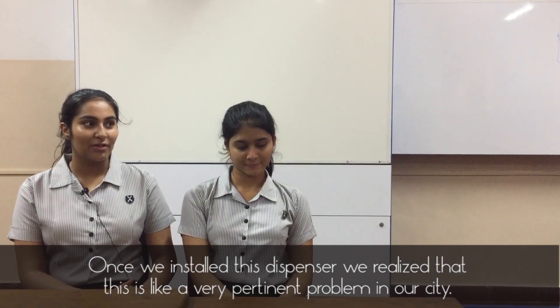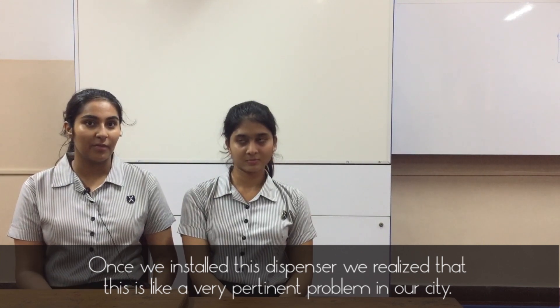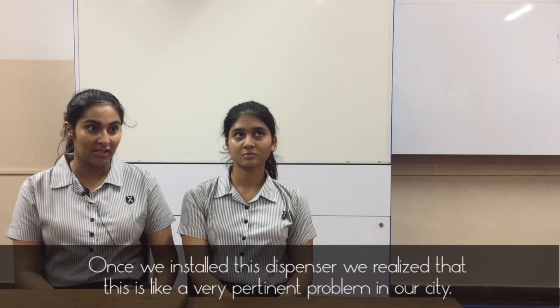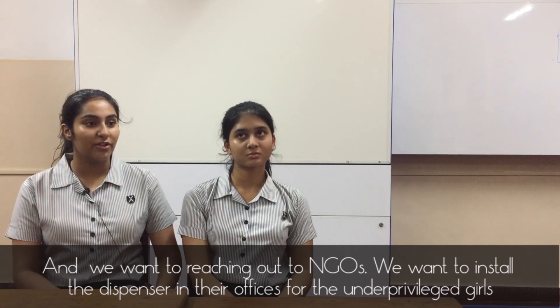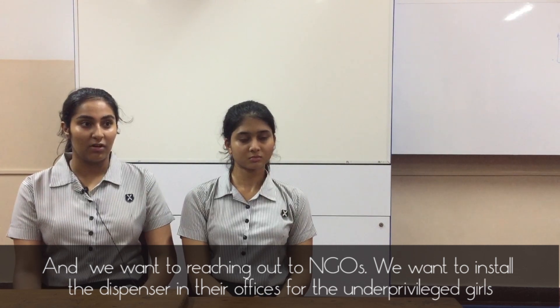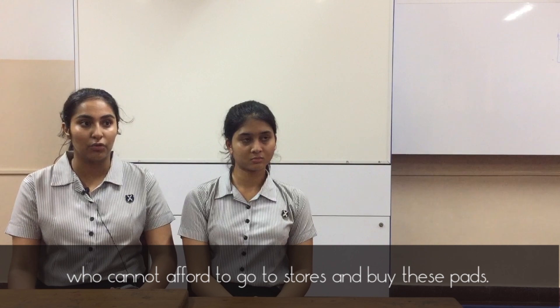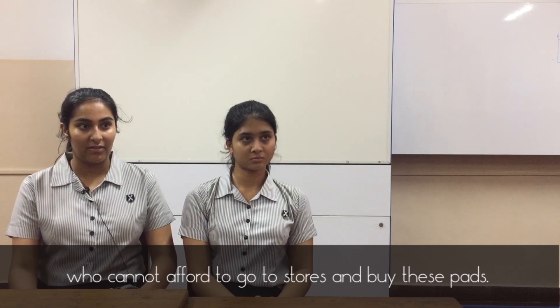Once we installed this dispenser, we realized that this is a very pertinent problem in our city. We're reaching out to NGOs and want to install dispensers in their offices for underprivileged girls who cannot afford to go to stores and buy these pads.